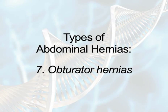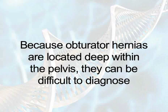Seven, obturator hernias. Obturator hernias protrude through one of the two holes formed by the pelvic bones. They are relatively rare and occur mostly in older females. Because they are located deep within the pelvis, they can be hard to diagnose. Obturator hernias tend to strangulate and cause blockage of the small intestine. Thus, they are considered serious and require surgical repair.